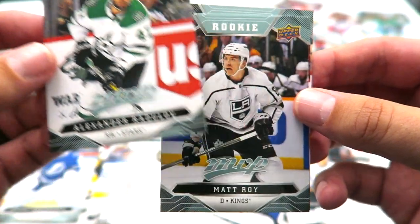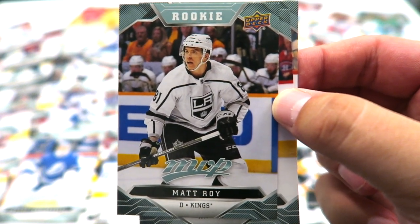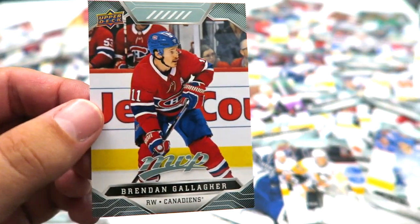Alexander Radulov. Another rookie — getting all the rookies I'm asking for now. Matt Roy — I think he had an all right season with LA. I'm happy to get one; he's a defenseman. Tyler Toffoli and Brendan Gallagher.